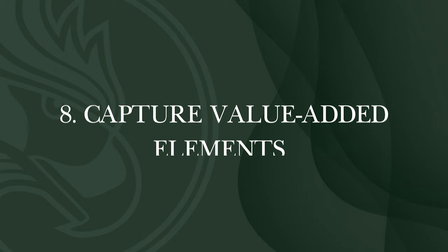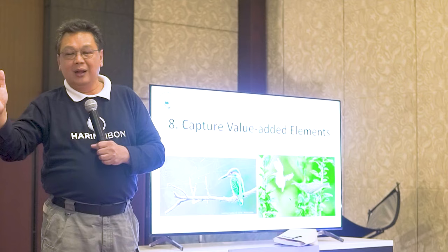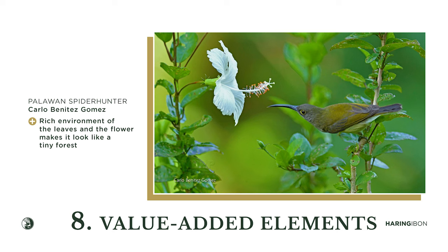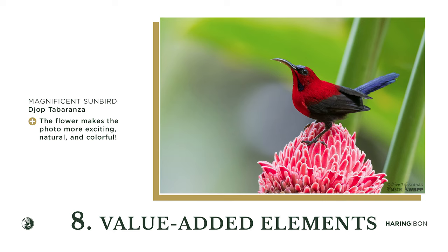Capture value-added elements. Does the bird have a flower nearby? Are there webs, raindrops, or rain? These are some of the added values that make the bird feel alive and make your photograph greater rather than dull.